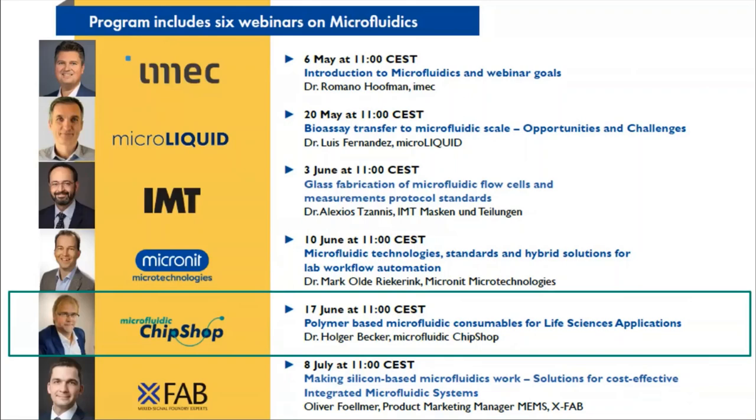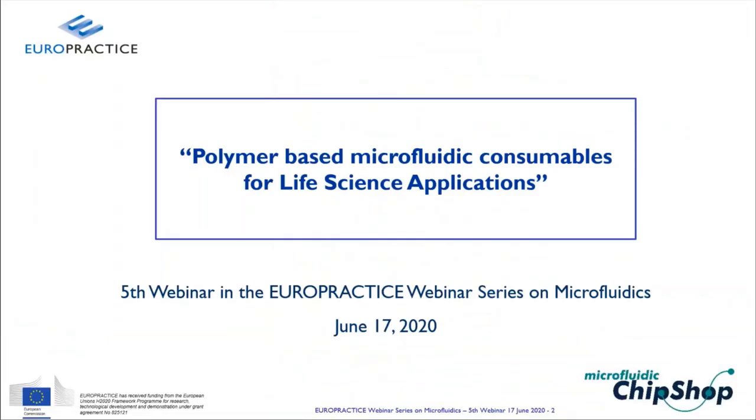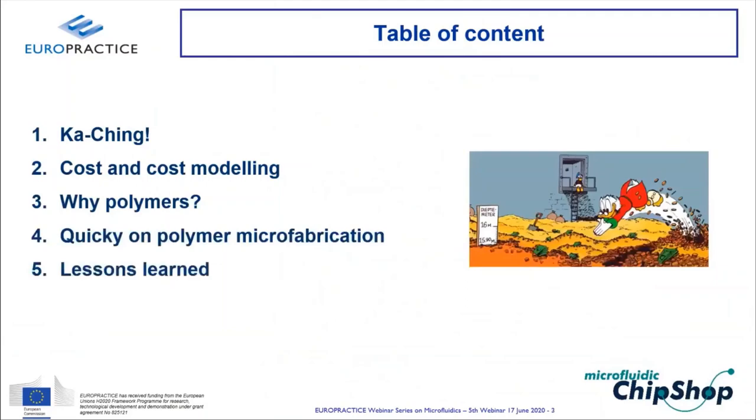Dr. Becker is chair of the SPIE Microfluidics BioMEMS and Medical Microsystems conference, a fellow of the Royal Society of Chemistry, and received the Ehrennadel of the German Physical Society in 2017. Today he will discuss polymers as material for microfluidics, covering cost structures, economics, polymer fabrication methods, and lessons learned in the field.